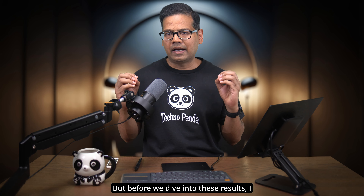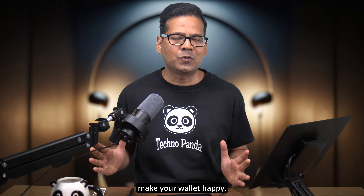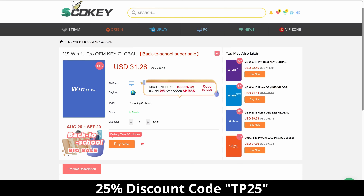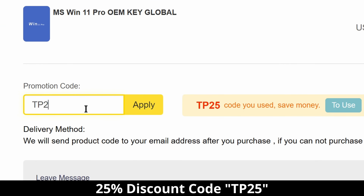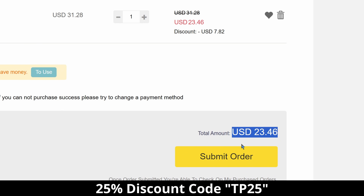But before we dive into these results, I want to talk about how you can save some money — there is one way you can make your wallet happy. Cheap Windows 11 license keys from our channel sponsor SCDKey.com. SCDKey is a website where you can buy legit Windows 11 Pro keys for a fraction of the retail price. Microsoft sells Windows 11 licenses for $200, but if you use the 25% discount coupon code TP25, you can get Windows 11 Pro for only $23.46.